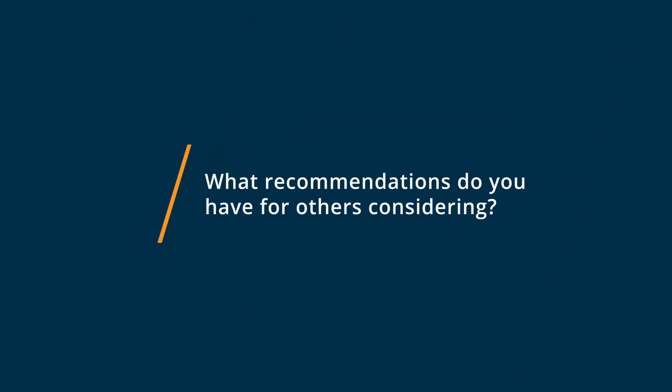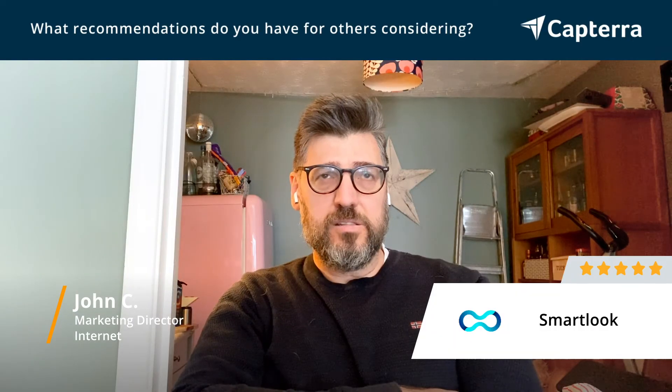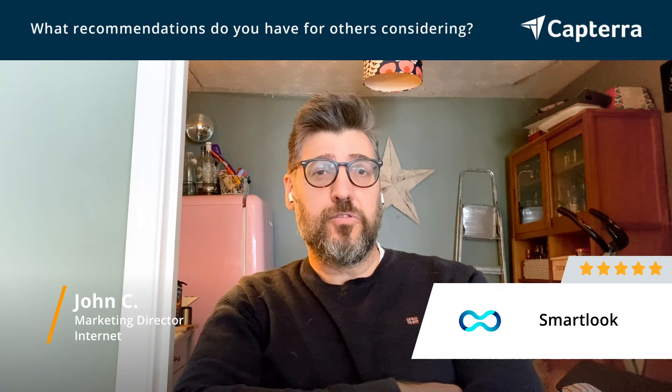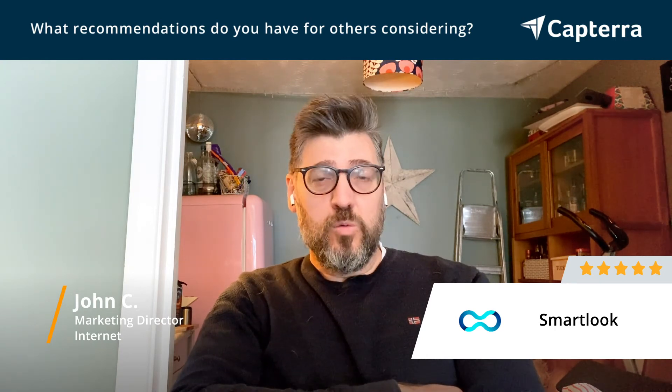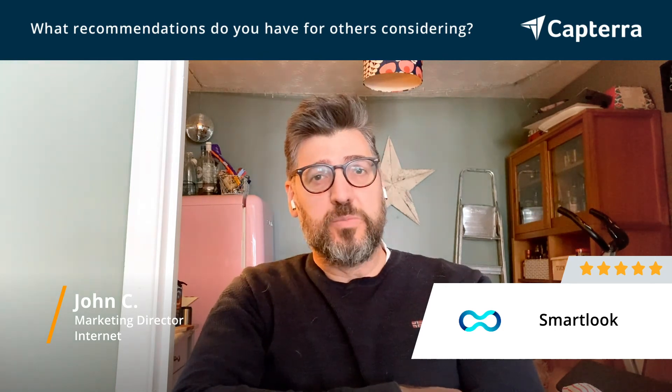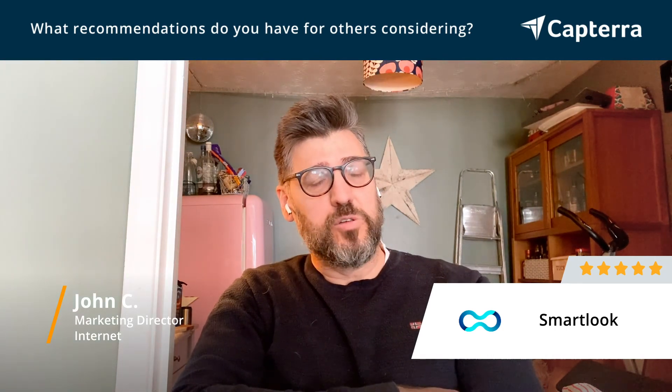I'd give it five out of five. For anybody who's thinking about Smartlook, I would have a look at their forward slash free URL and just trial it for free to start with. Have a look at what results you're getting from it on the free version, and then you won't be disappointed — you'll want to download it and get it used on all your client sites.